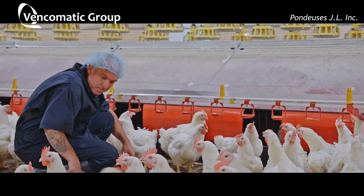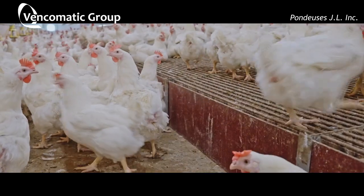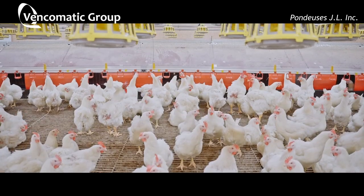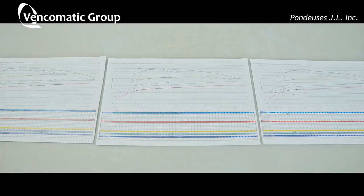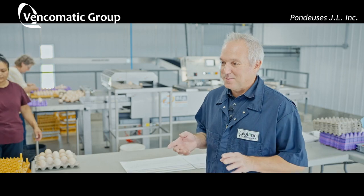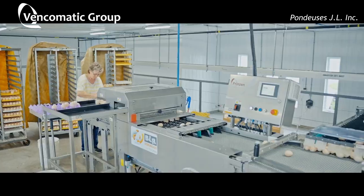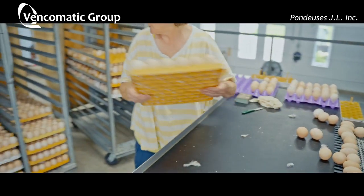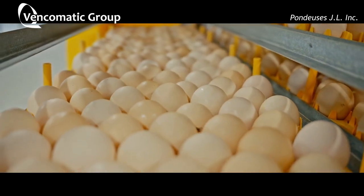Zero floor eggs — maybe five per day, but essentially zero floor eggs. I'm very happy with the flock now. I'm over the curve. The settable eggs are good, no cracks on the eggs. Fertility is good. The trend is very good for the end of the first flock, and the quality of the eggs is impeccable. It's very good.